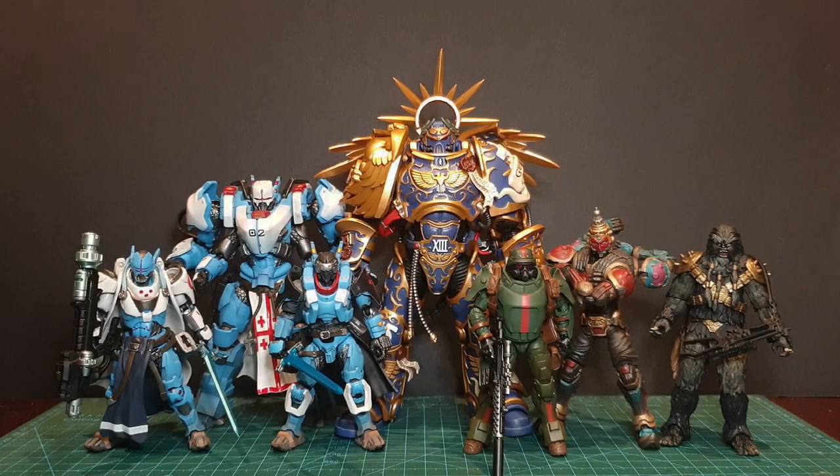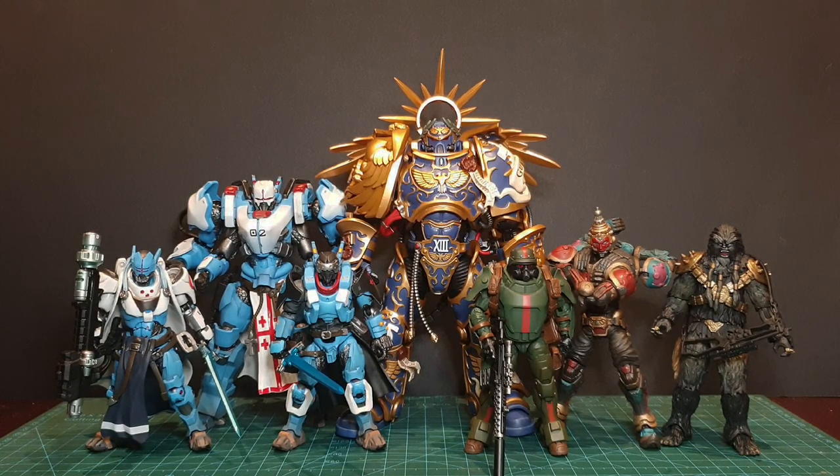I've really been looking forward to these figures and some have already surpassed my expectations through first impressions. Some of them will be getting full video reviews, so look out for that. But for now, let's get into this.